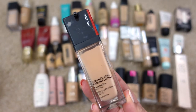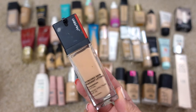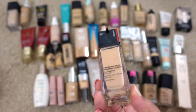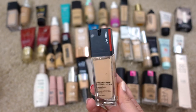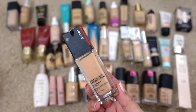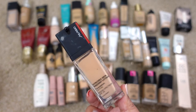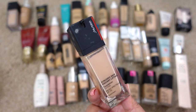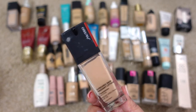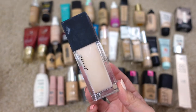Next up is the Shiseido Synchro Skin Radiant Lifting Foundation in 240 Quartz. It's not cruelty free, but it's so pretty — I wish they were. I'm definitely going to keep this one because I bought it barely last year and I really enjoy it, though somehow I forgot I had it in my collection.